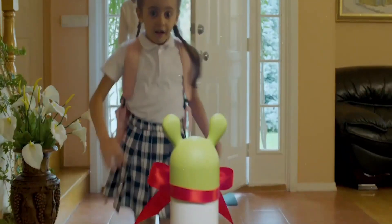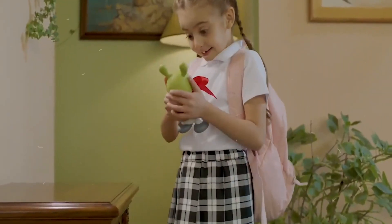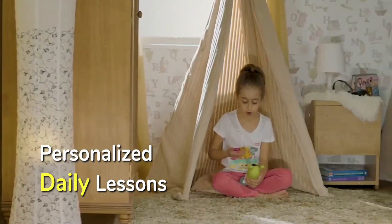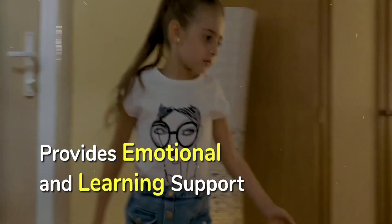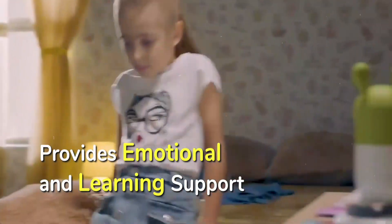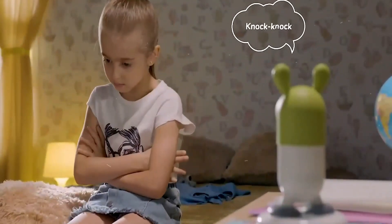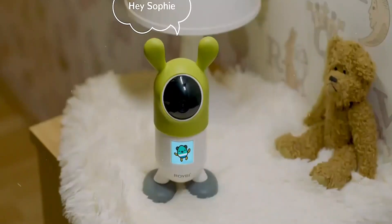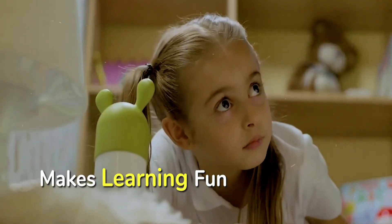Tip 13: Educational Content. For families with kids, Royby Robot is a fantastic choice. This educational robot offers a vast array of interactive lessons, games, and activities to promote language skills, STEM learning, and more. Look for one with a vast database of content and updates to keep your child engaged and entertained as they learn and grow.